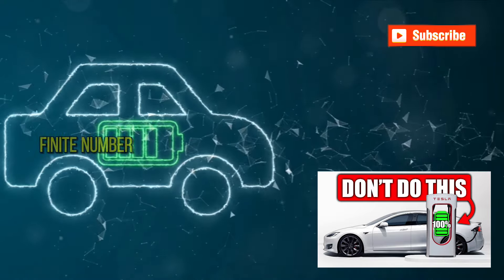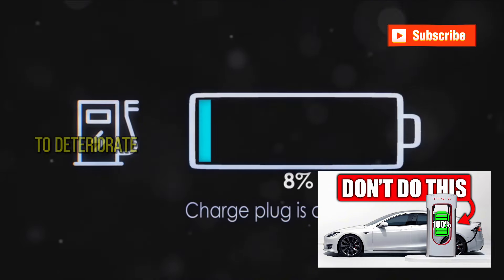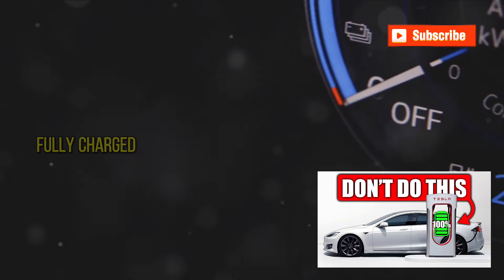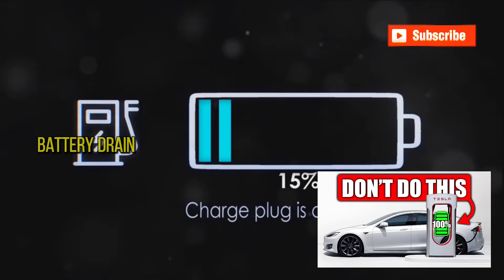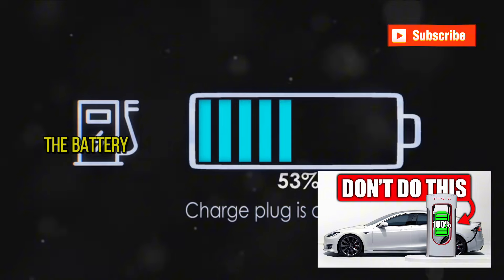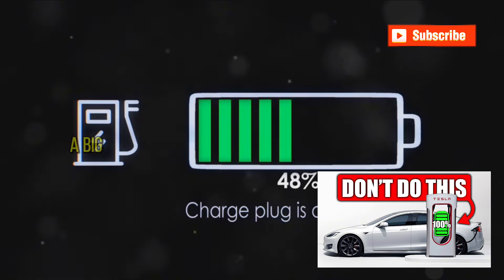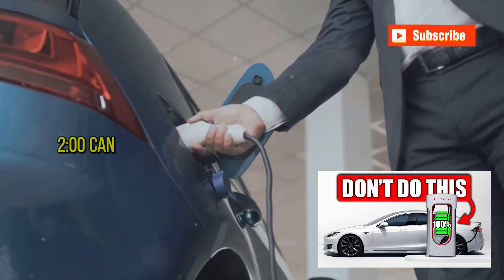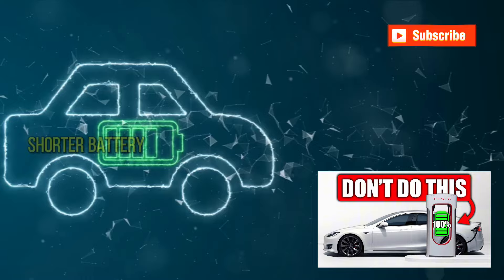Each battery has a finite number of charge cycles it can go through before its capacity starts to deteriorate. A charge cycle is counted each time a battery goes from fully charged to fully depleted, then back to fully charged again. When you let your battery drain completely, it forces the battery to use one of its full charge cycles. Over time, repeatedly draining your battery to zero can reduce the total number of available cycles, leading to a shorter battery lifespan.